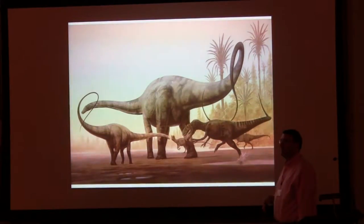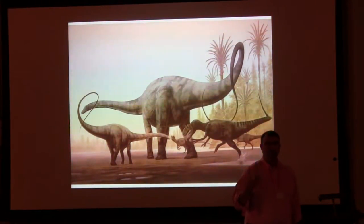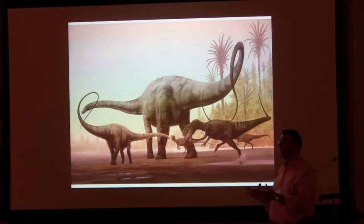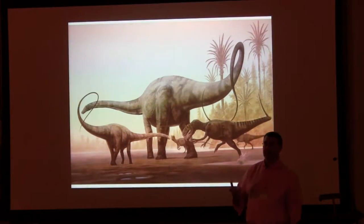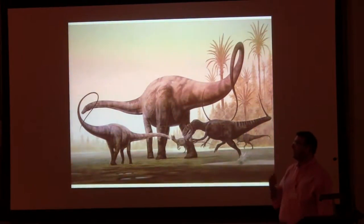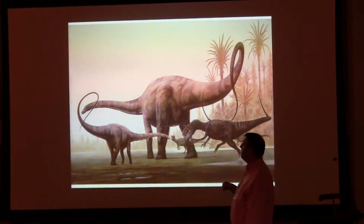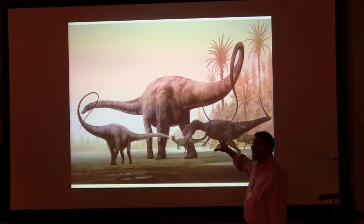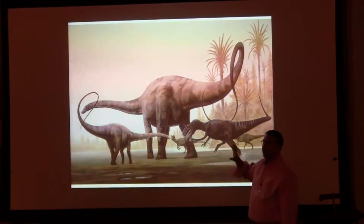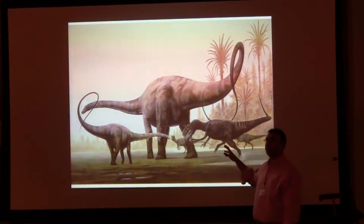Stegosaurus has to be viewed in context. It's part of the really extensive Morrison Formation ecosystem — we're back in the Late Jurassic, probably sometime in the Tithonian. It's this kind of formation that yields classic animals like Allosaurus and Diplodocus — a huge ecosystem of around 40 different animals, of which Stegosaurus is only one.